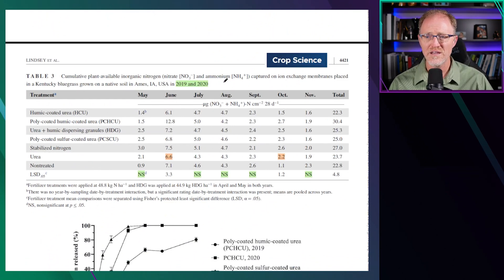When looking at the cumulative available inorganic nitrate and ammonium nitrogen using the ion exchange membranes, the only month there was a difference between urea and any of the coated products was June. They applied the fertilizer in April one year and May the next. In May there were no differences, but in June the polymer-coated humic-coated urea actually doubled the amount of nitrate and ammonium through the ion exchange membranes compared to urea. However, in July, August, September, October, and November there were no differences between urea and these other products. When totaling the cumulative amount, polymer-coated humic-coated urea showed 30 micrograms compared to 23.7 from urea, but month to month there was no difference between any of these products and urea except for June.